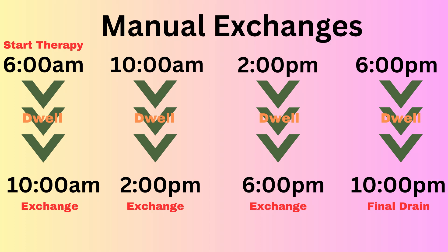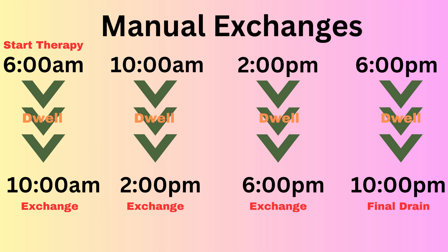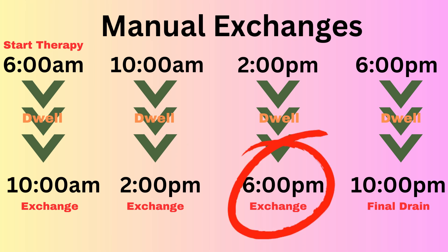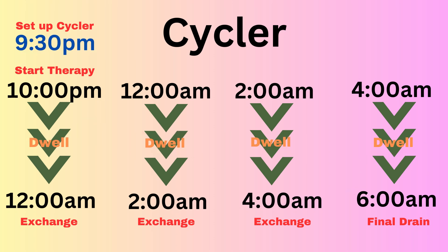Here's an example of what a day looked like for me. Doing manual exchanges, I started at 6:00 a.m., dwelled until 10:00, did an exchange, then the next at 2:00, another exchange, and the last at 6:00 p.m. so that by 10:00 p.m. I could drain and be done. For the Cycler, needing eight hours, I'd set up by 9:30 p.m. to start at 10:00, so therapy ran from 10:00 p.m. to 6:00 a.m., and I could detach any time after 6:00.